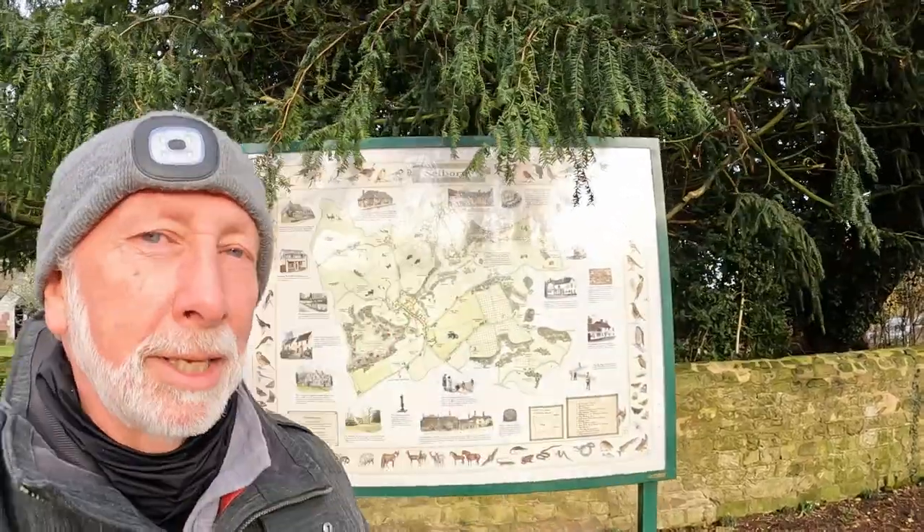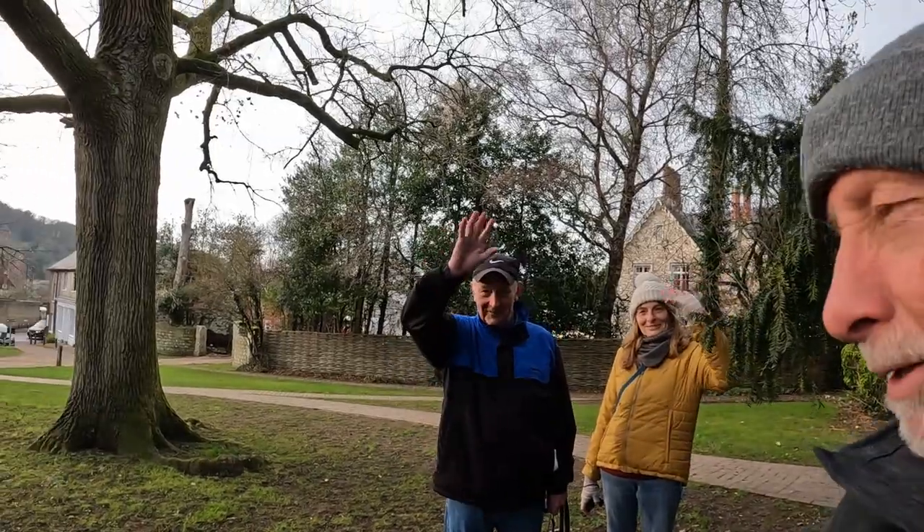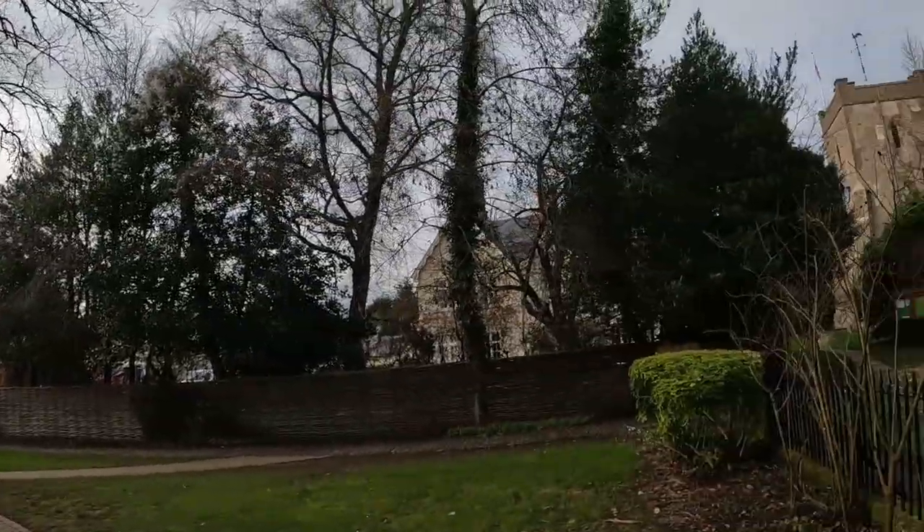Hello, this is Kevin. I'm in Selborne. We had come round to go round Gilbert White's place, but we're now going to put that off until probably the spring, when the gardens will be all in flower and things like that and will look much nicer. So we've now come to the church, which is just here in front of me.